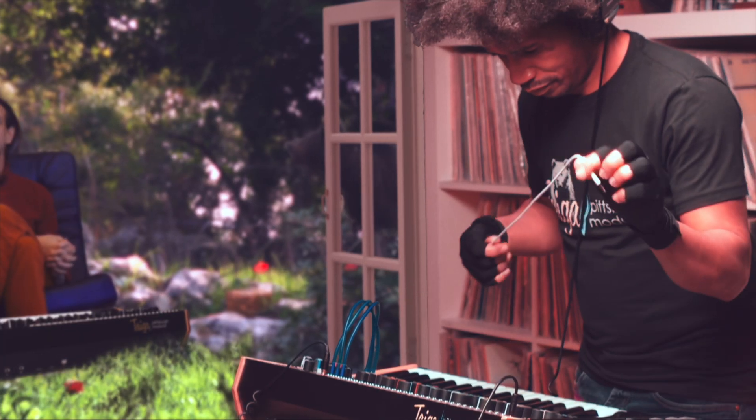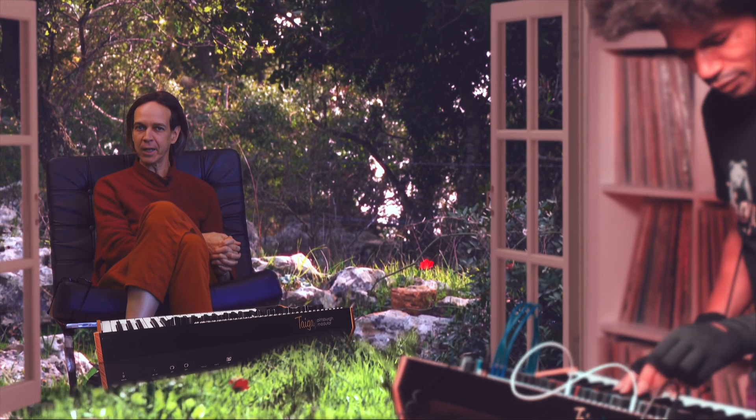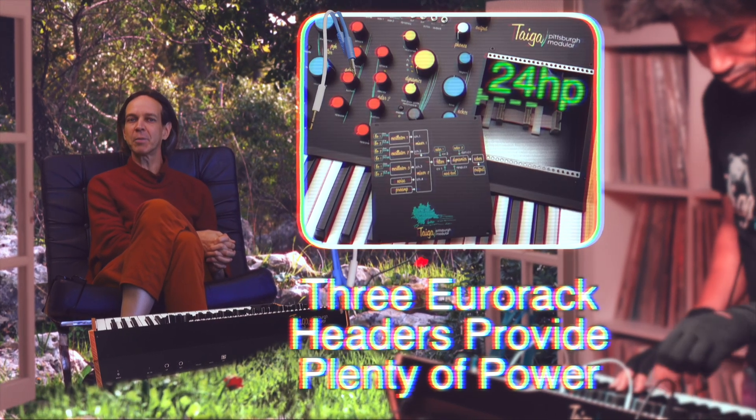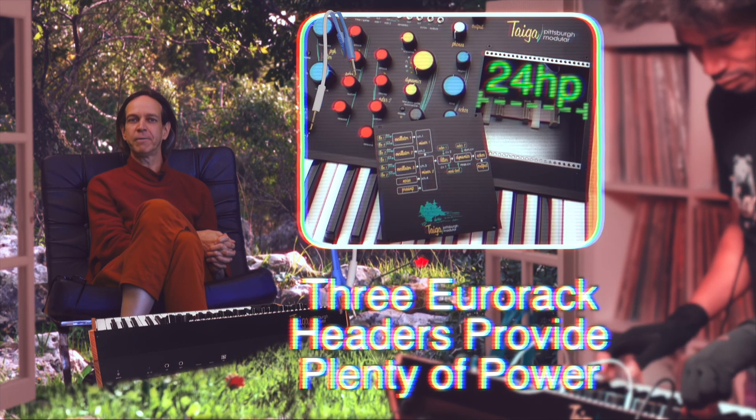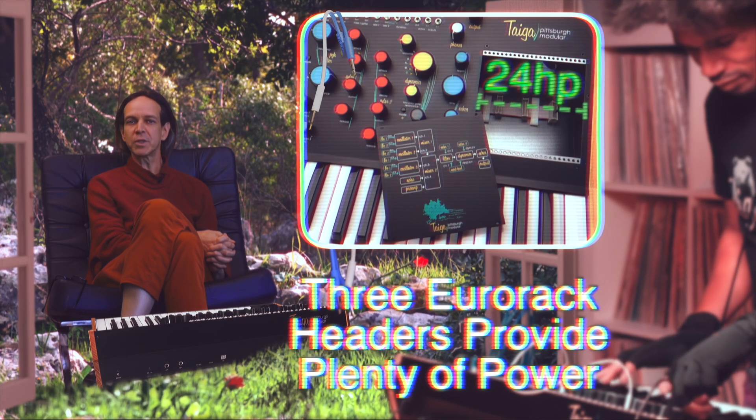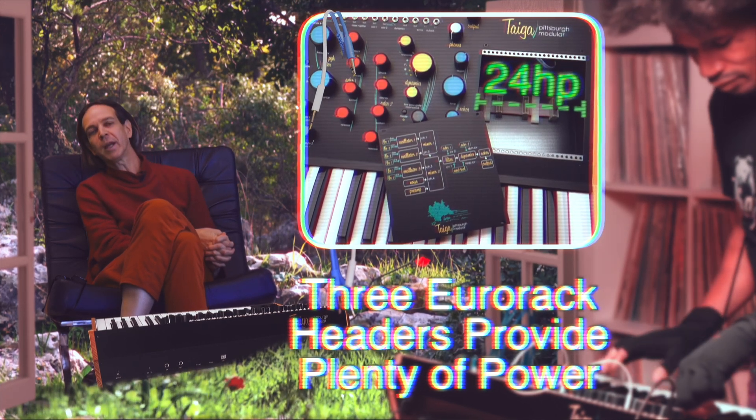The Tyga Keyboard includes a 24HP Eurorack format synthesizer expansion bay, allowing the instrument to be customized to an artist's specific needs. Add additional effects, modulation, oscillators, filters, sequencing, or anything else from the Eurorack ecosystem.